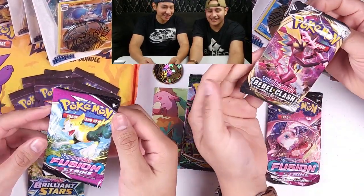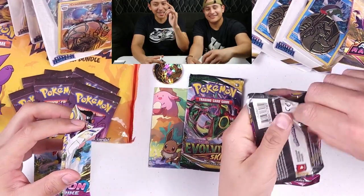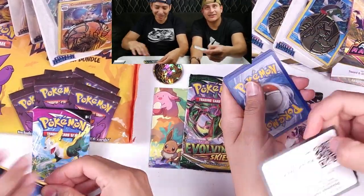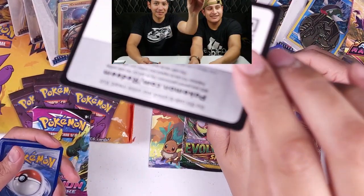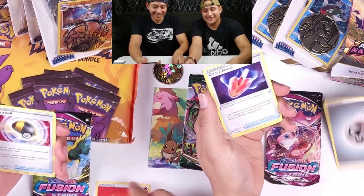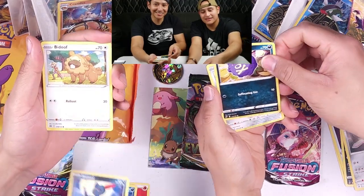You doing Fusion first? Yeah, I'll do the Rebel Clash and I'll do Brilliant Stars. Come on, give me some good luck — hit the like button if you want me to keep this win streak going. Let's see what we got: energy card, Ultra Ball, Copperajah, Crobat, and more.